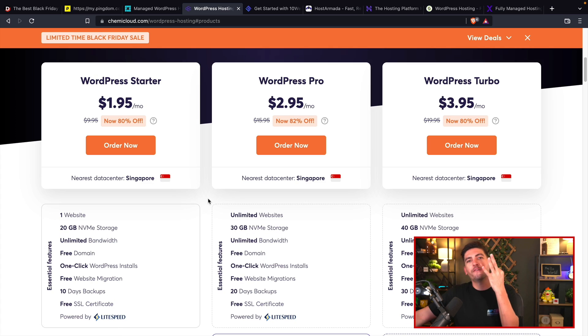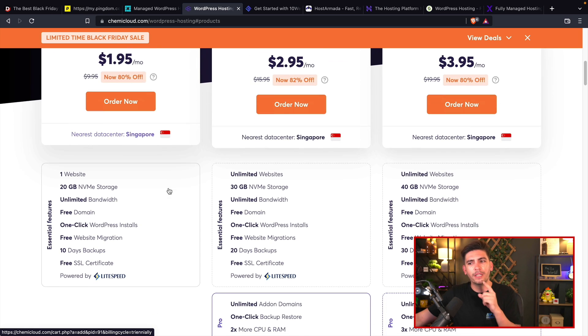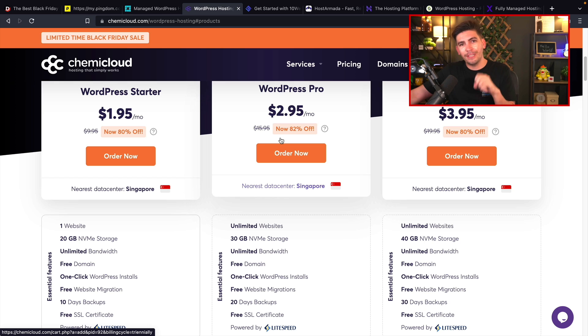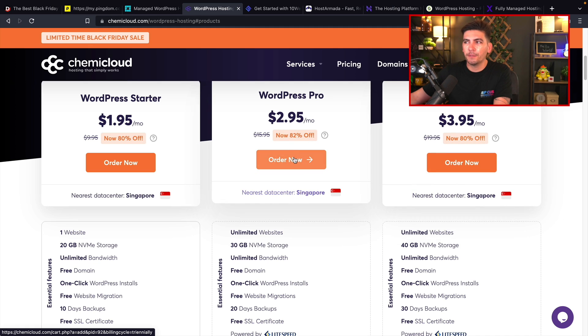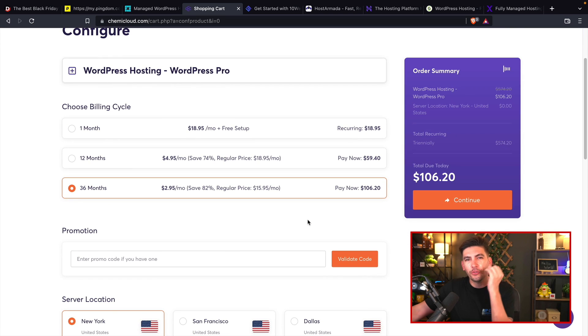I'll click on Choose Plan. They have three different plans: the Starter, the Pro, and the Turbo. The main difference is that the higher the tier, the more CPUs and RAM you get. The great thing is that every single plan has NVMe storage, which is the fastest storage available — even faster than SSD. The WordPress Starter offers one CPU and one gig of RAM. The WordPress Pro offers two CPUs and two gigs of RAM. The WordPress Turbo offers three CPUs and three gigs of RAM. For three years, you're going to pay around $100 for those specs — it's an amazing deal.